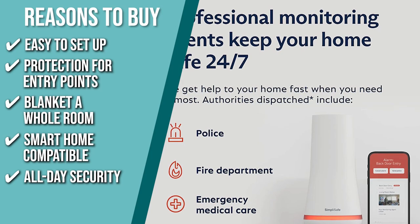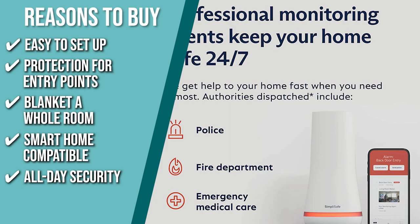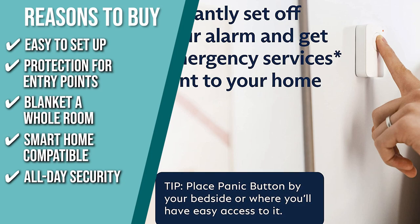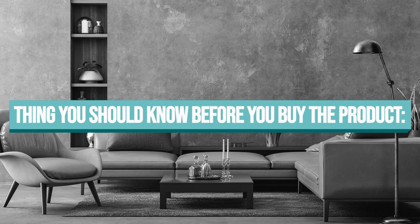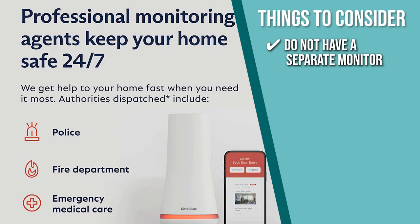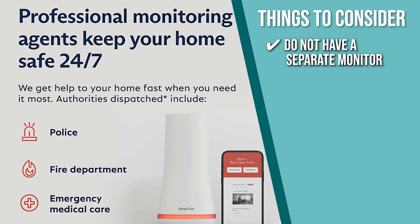All-Day Security: the wireless security bundle offers round-the-clock protection and a smash-proof keypad that is comfortable to the touch and easy to use both during the day and night. It requires no plug so you can put it anywhere and will call the police in the event of an attack. The thing you should know before you buy the product is they do not have a separate monitor. Nevertheless, if you have a tablet, you can simply download the software and use it in place of a regular monitor.